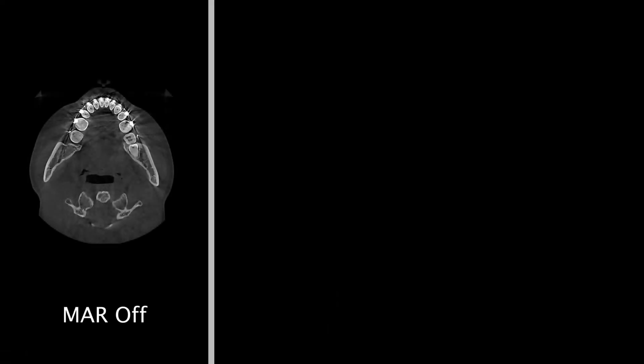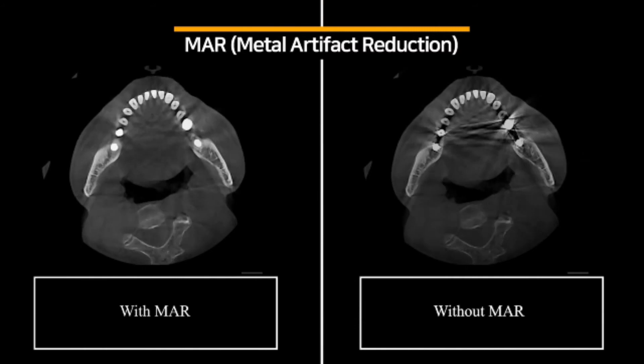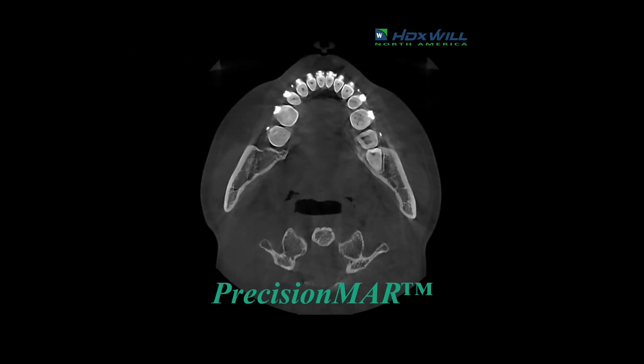HDX Wheel Precision Metal Artifact Reduction is amazing. We're seeing very little scattering from implants, endodontic obturation, and metal crowns. It makes it a lot easier to actually diagnose whether there is integration of the implant to the bone by removing these artifacts. It provides us with a better view of the alveolar crest for implant measurements, which is usually where the metal artifacts affect the most.